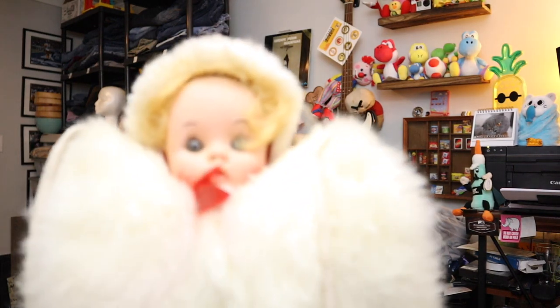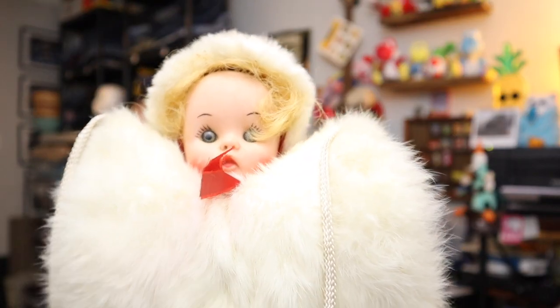Sold another creepy doll thing — sort of. This is a vintage hand warmer — it's like a muff, you put your hands in it to keep your hands warm. My hands will not fit in this, but that's what it is for. $11.00 plus shipping.